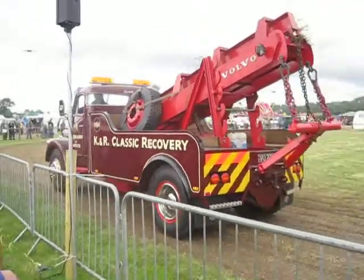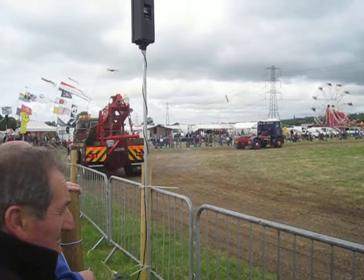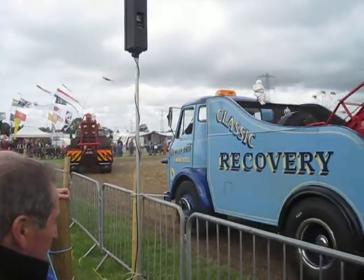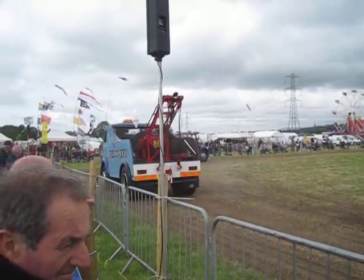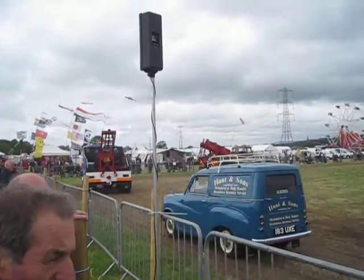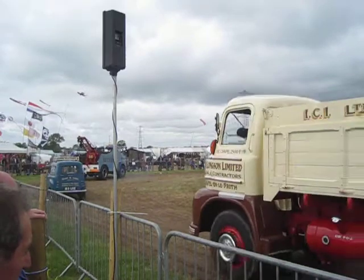We've got some photographs here of how the gentleman found the vehicle to start with. If you have a look at that, you will realise how extensive the restoration programme has gone. This is Seddon's own service vehicle, and it's got a P3 in it. Now we've got an Atkinson, 1955.